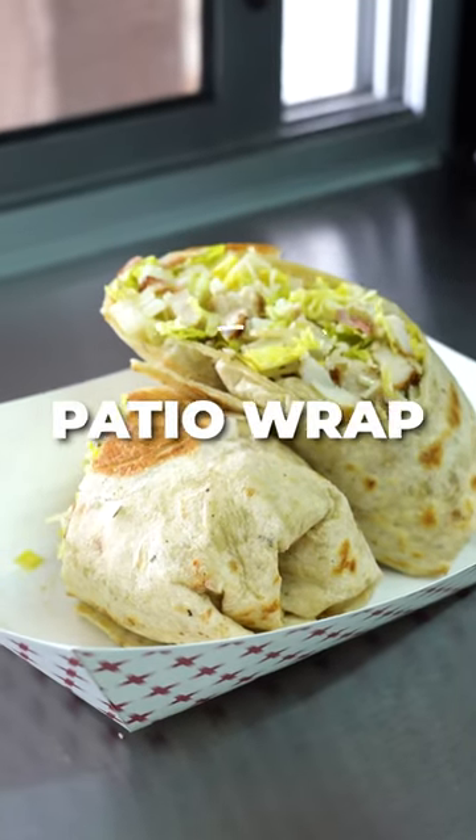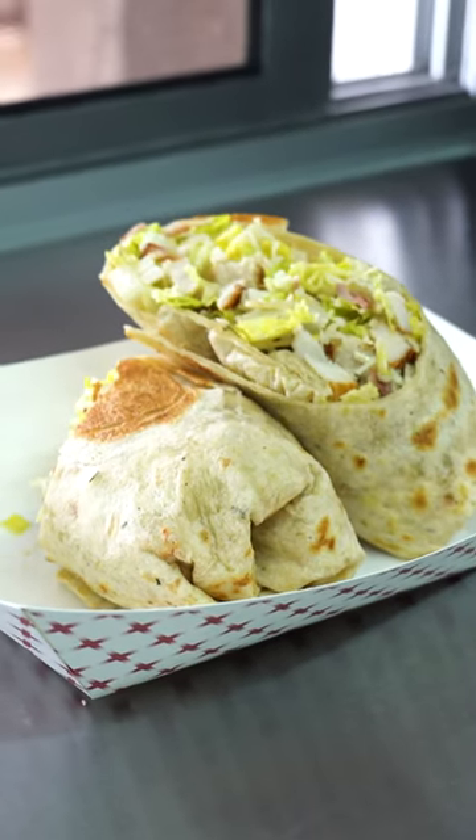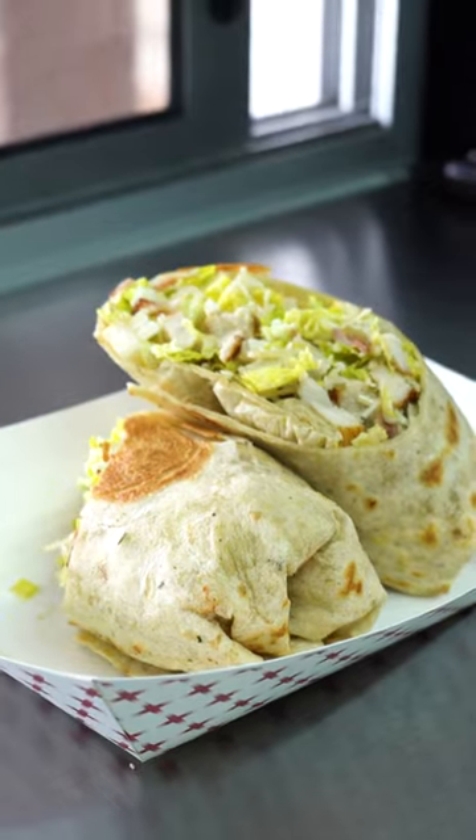This is Timberstone's Patio Wrap — grilled chicken breast, fresh lettuce, parmesan, and Caesar dressing.